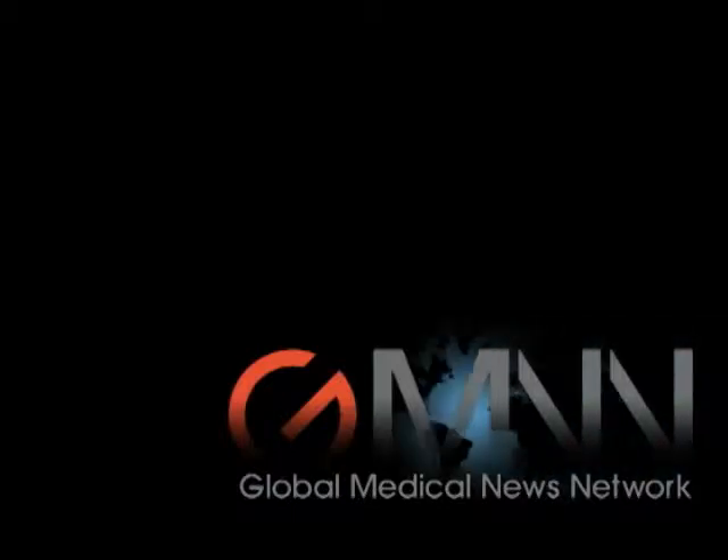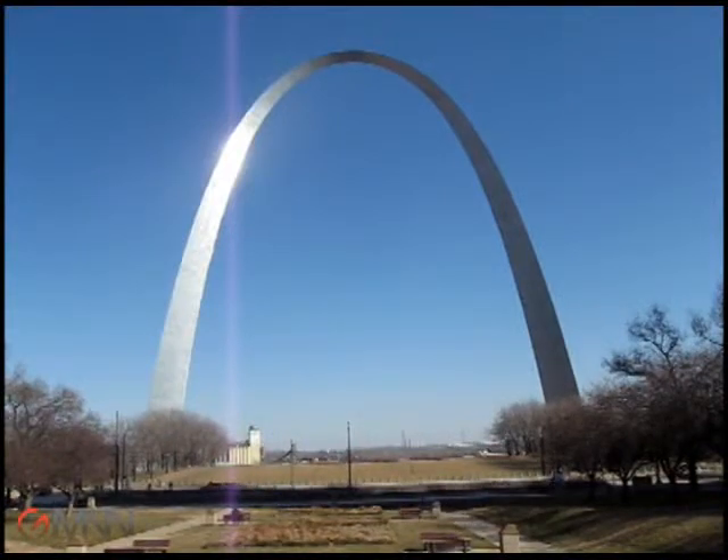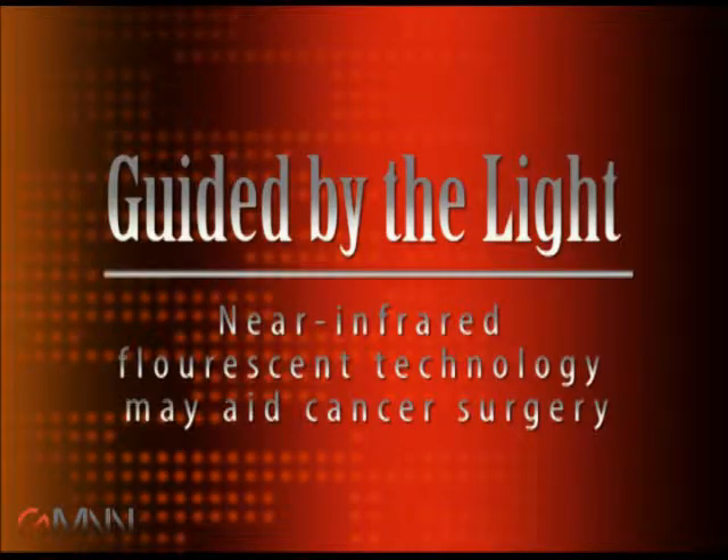This is Doug Brunk for Global Medical News Network, reporting from St. Louis at a symposium sponsored by the Society of Surgical Oncology. Dr. John Frangioni of Harvard Medical School updated attendees on the latest advances in image-guided surgery using invisible, near-infrared fluorescent light.